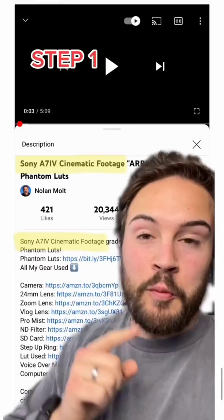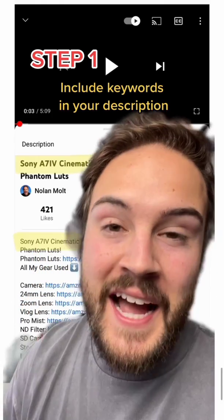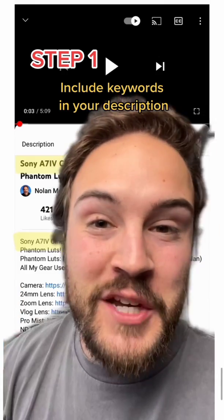Here are five tips to get your videos ranked. Step one is the keyword you're trying to rank for. Not only do you want it in your title, you also want it in the first line of your description. YouTube's AI looks at the words in your description, so you can also put words at the bottom of your description, talking about the video and adding in those keywords.